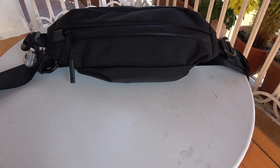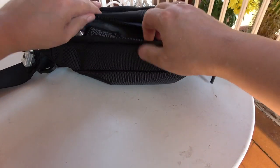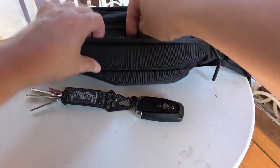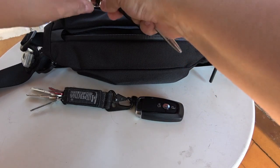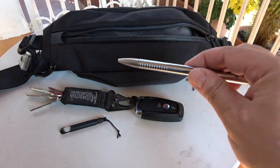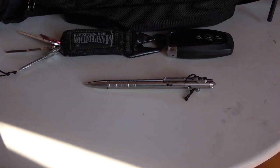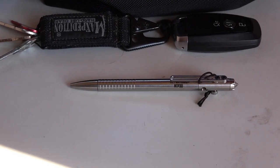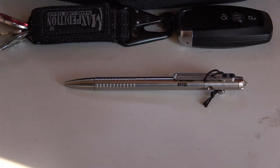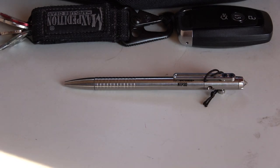Let's have a look at what is in my EDC bag. In the front pocket, there is a Max Petite key holder with some keys and the car keys, and a key ring with a KJAS fire starter and a Nitecore pen. The pen is the Nitecore NTP30, featuring at one end a German Schneider ballpoint pen refill and on the other end a tungsten steel tip that can be used as a glass breaker in case of emergency.